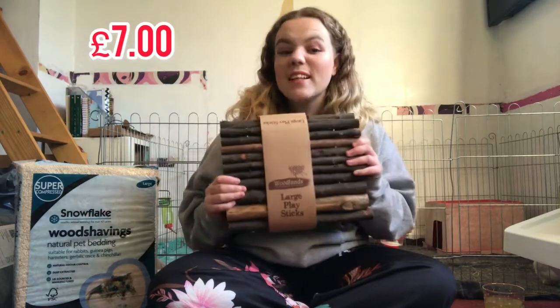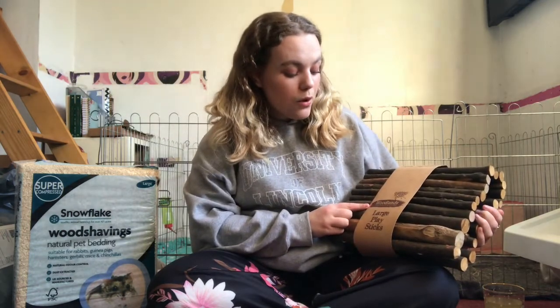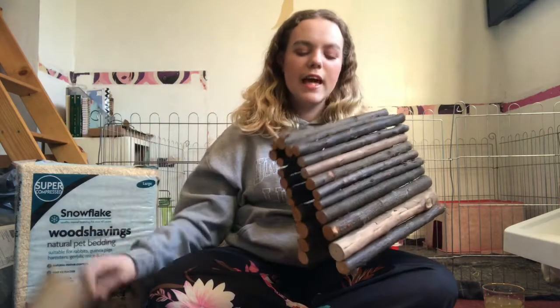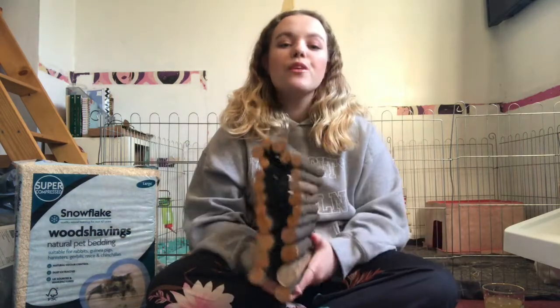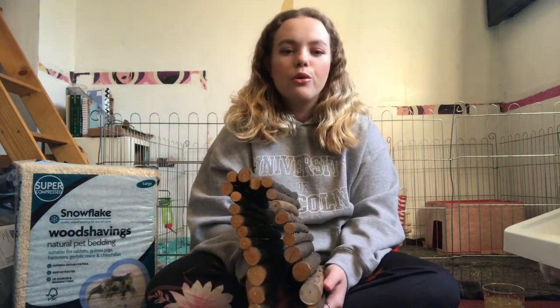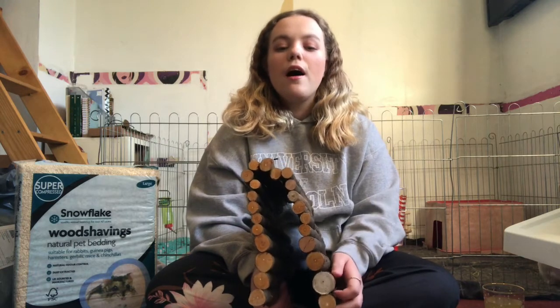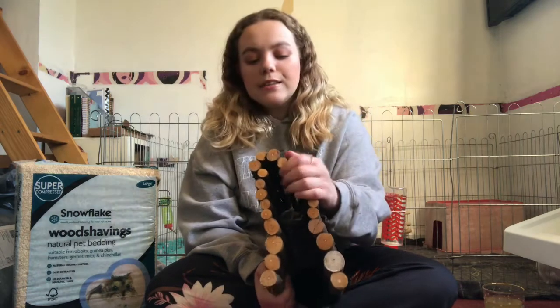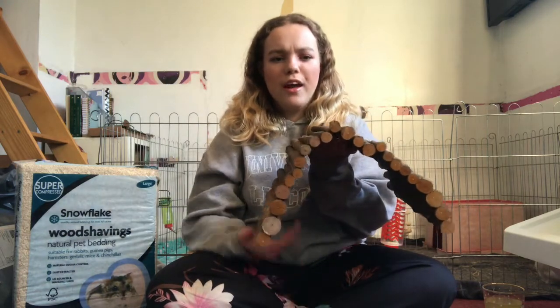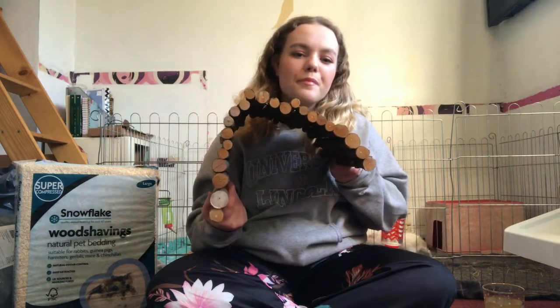Next is this wooden bridge from Pets at Home — they call it Woodlands Large Play Sticks. It comes in a cardboard holder and you can have it as a bridge or a hidey. I bought this to go in the rabbit run. We have an outdoor rabbit run and they need some new toys and enrichment, so I thought this was a great idea.